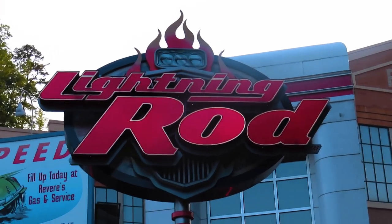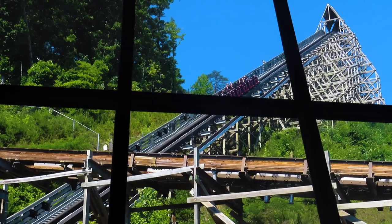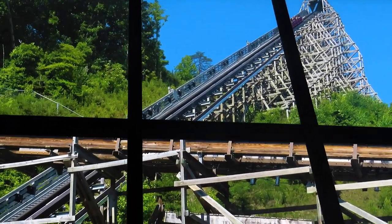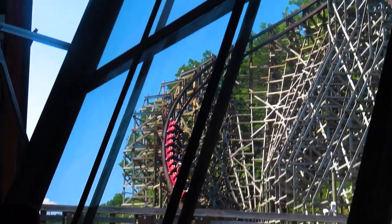Dollywood's Lightning Rod is one of the world's most ambitious coasters. This ride was manufactured by Rocky Mountain Construction, or RMC, and opened in 2016 as the first ever launched wooden roller coaster. While putting a launch on a wooden coaster was a revolutionary achievement, it has caused the ride to suffer tons of downtime.